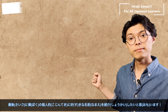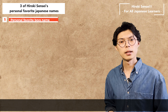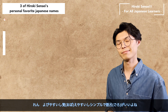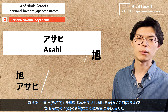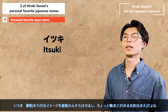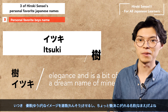Finally, I would like to introduce my personal favorite names. For boys: number one is Ren — easy to remember, simple, and it has a nice ring to it. Number two is Asahi, a bright name that reminds me of the morning sun, and it can also be used as a girl's name. And number three is Itsuki — a name that evokes an image of elegance and is a bit of a dream name of mine.